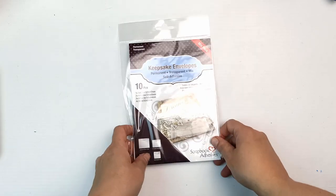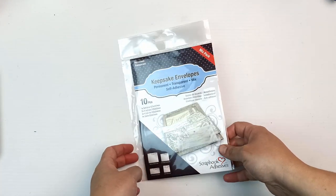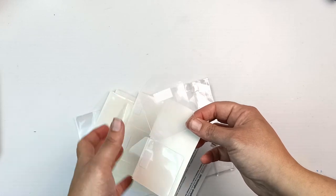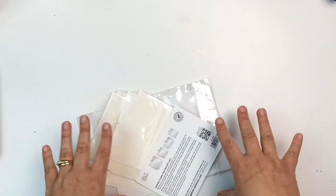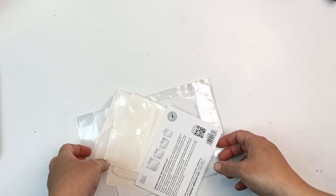Next thing — keepsake envelopes. I have absolutely no idea what I'm going to do with these, but they are in different sizes and they have that translucent vellum look to them. They're so cute. I don't even know what I'm going to put in these but I just thought they were too cute to resist.